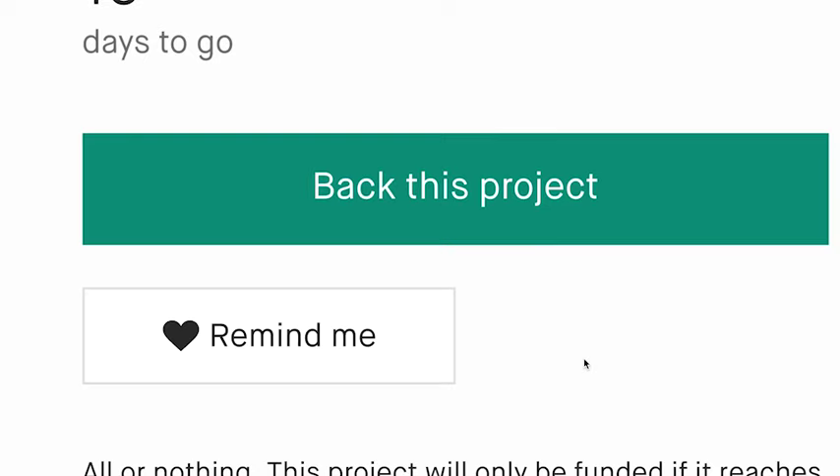Thanks for watching. Check out WeStand and tell your friends about us. With your help, aspiring musicians can spend less time fiddling and more time playing.